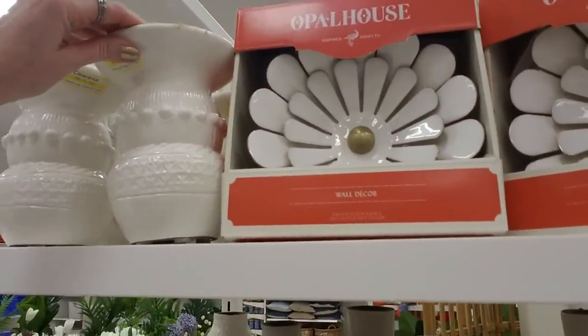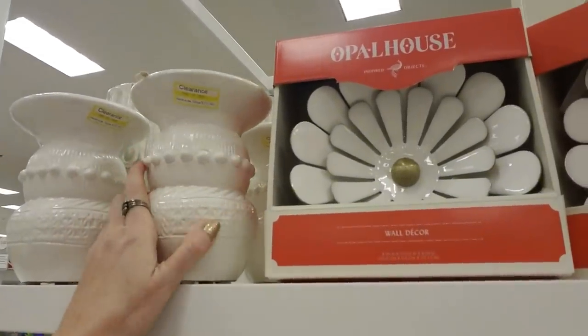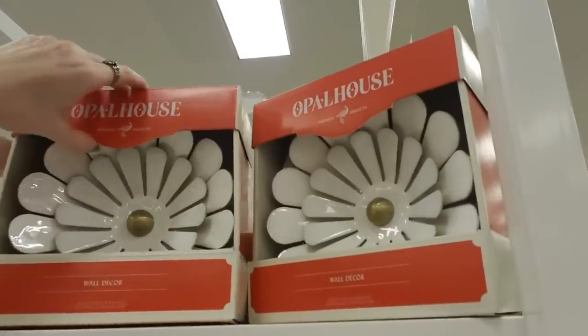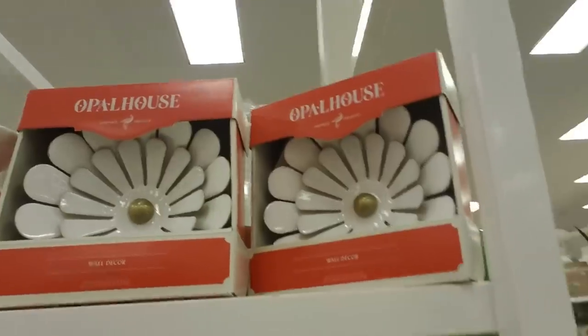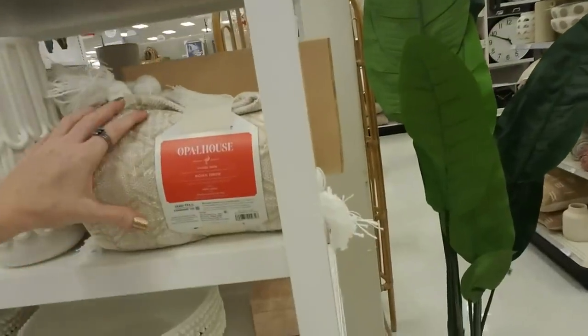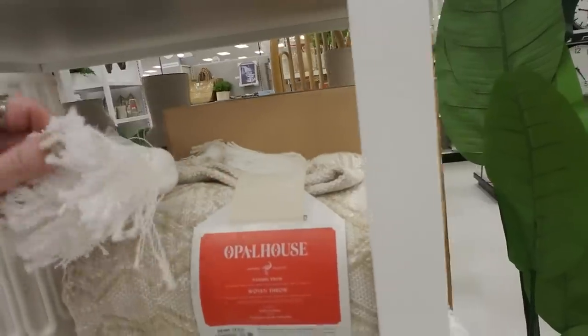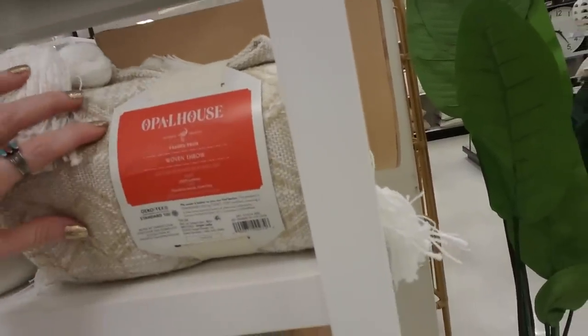Everywhere I go, I spot cool things. I walked around a little bit over here before I started, just looking at stuff. Here's a pretty little flower — this is wall decor. A pretty white flower there. And you can get a woven throw with tassel trim. It's thick — this is $24.99.